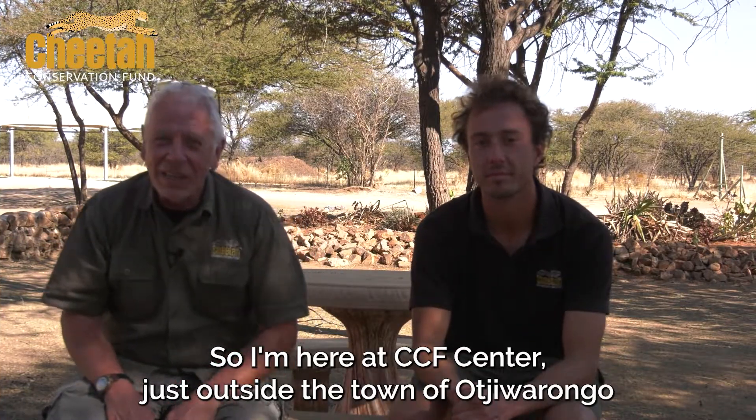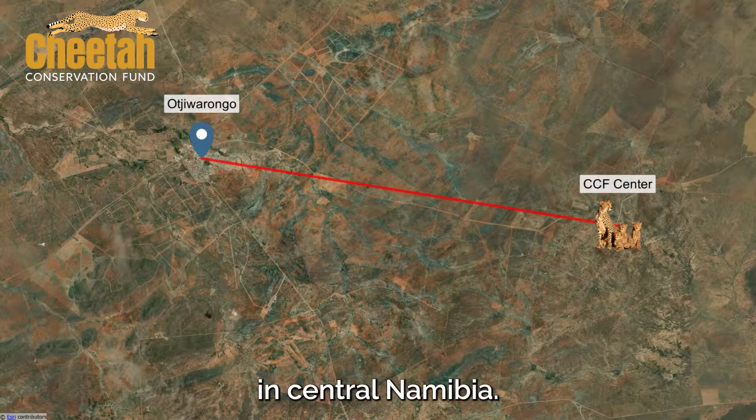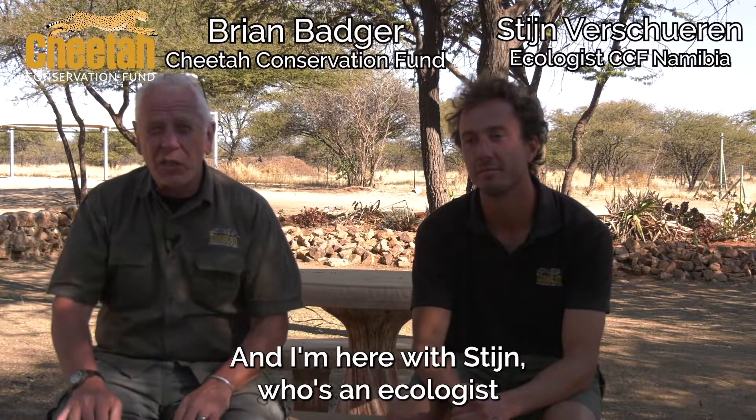I'm here at CCF Centre just outside the town of Otjiwarongo in central Namibia, and I'm here with Stan, who's an ecologist with the Cheetah Conservation Fund. Hi Stan, and thanks very much for joining us. Hi Brian.